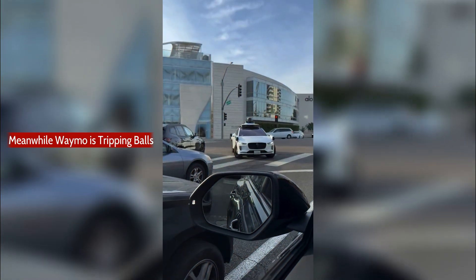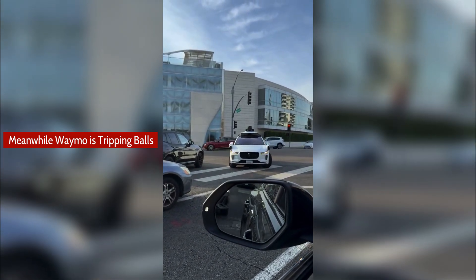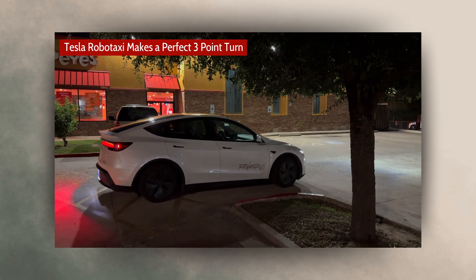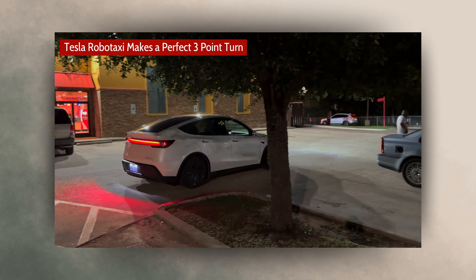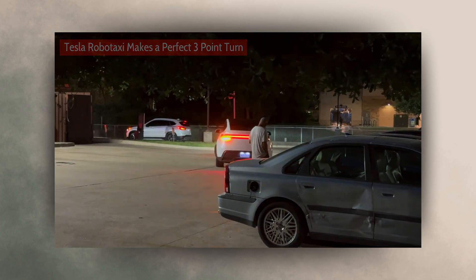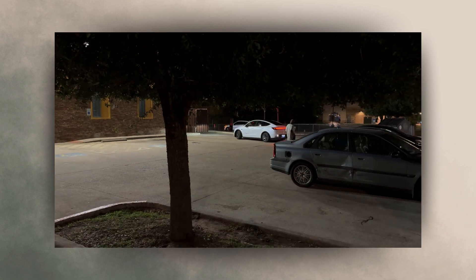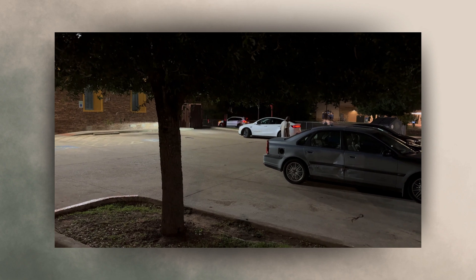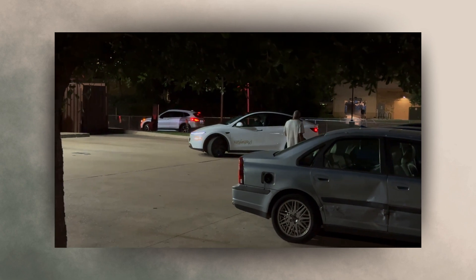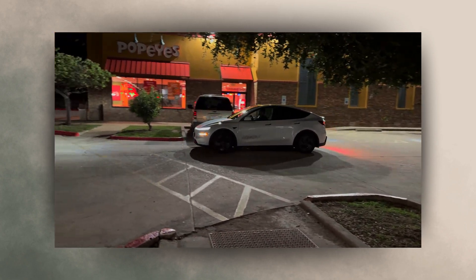Waymo turned into oncoming traffic and blocked the road. Typically it takes a couple seconds while it figures out what it wants to do and makes sure everyone's clear. The safety monitor is not doing this — it's the car itself. The guy right there is mind blown. It just did a three-point turn autonomously and now it's off.